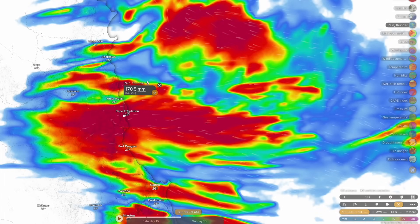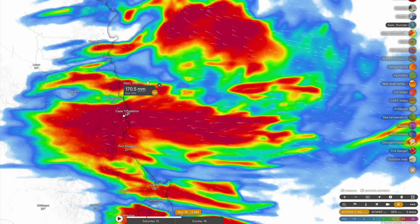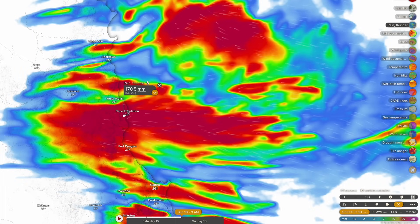Three-hourly rainfall accumulations up to 200 millimeters into early tomorrow morning, between midnight and about six o'clock, around the Cape Tribulation and Port Douglas area and into some of those biggest mountains along the coastline — these are very possible at this time.